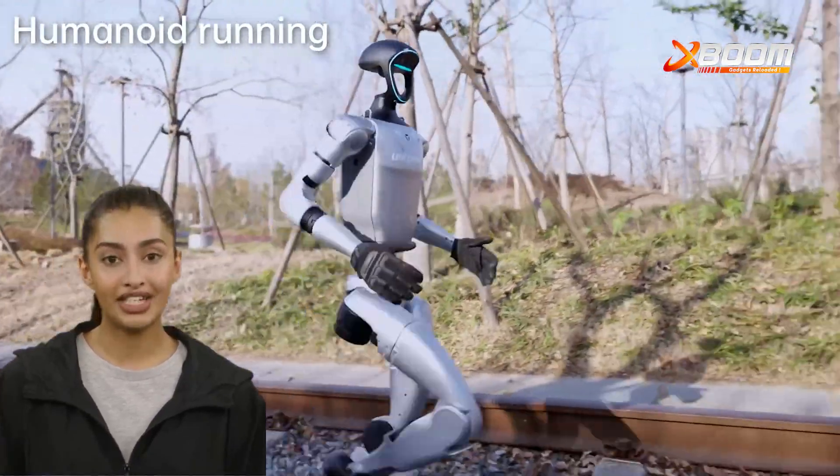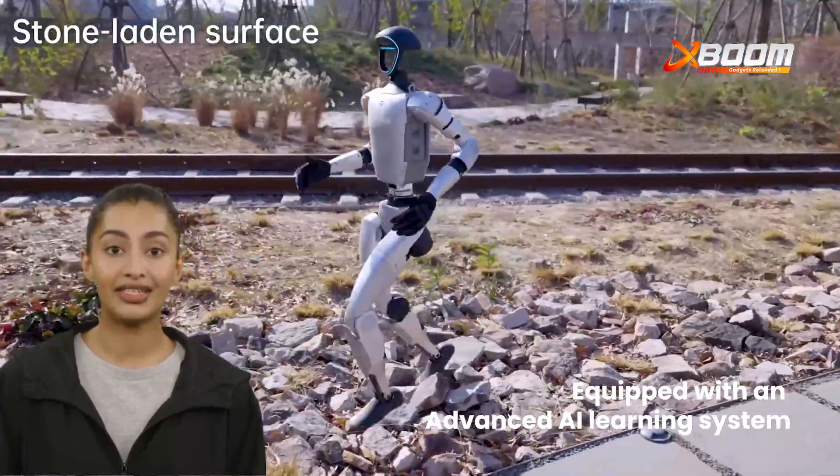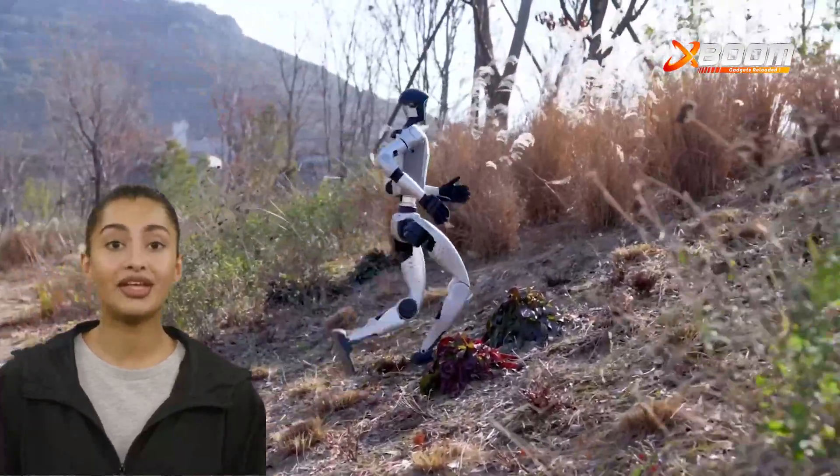Today, we're unlocking its full potential with an Advanced Walking Upgrade. Equipped with an advanced AI learning system, the G1 evolves over time, adapting to tasks with imitation and reinforcement learning.